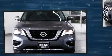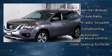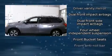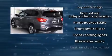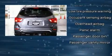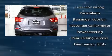Nissan ensures the safety and security of its passengers with equipment such as head curtain airbags, front and side impact airbags, a panic alarm, and four-wheel disc brakes with ABS. Electronic stability control stands out as a technologically savvy innovation, keeping you better connected to the road.